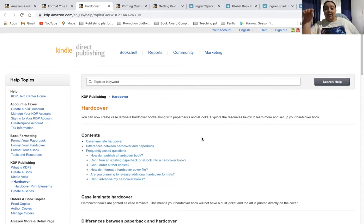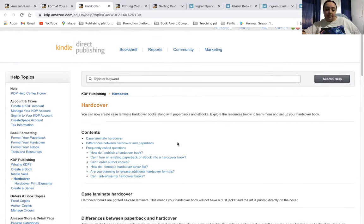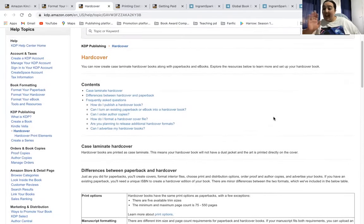IngramSpark does pre-orders for both print and ebooks, regardless of the print format available. So it's possible that if you go through IngramSpark, someone interested may be able to pre-order your book on Amazon through IngramSpark. Also, people who resell books on Amazon can pre-order it and sell it from there. Now, another thing you need to realize is that when it comes to hardcover books at this stage, they only do case laminate hardcover books.